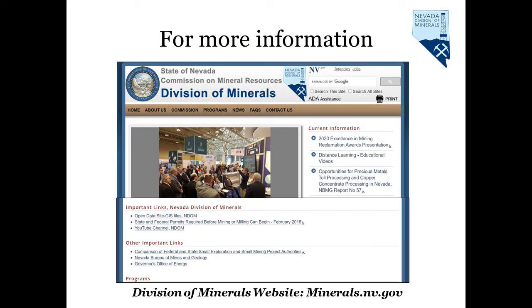For more information on any of these topics, please visit the Nevada Division of Minerals website at minerals.nv.gov. The bottom of the home page has important links, such as links to our open data site and to our partners, the Governor's Office of Energy and the Bureau of Mines and Geology.